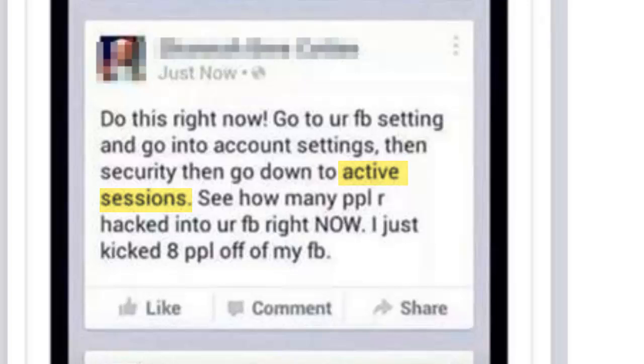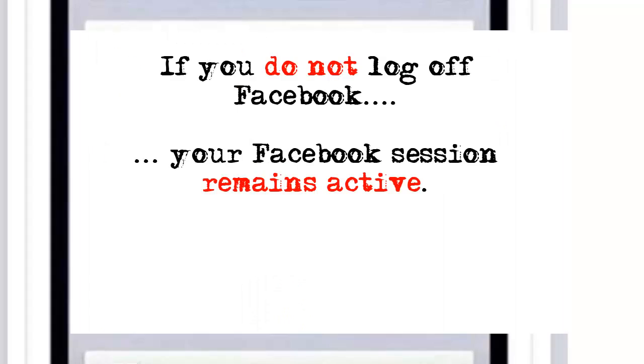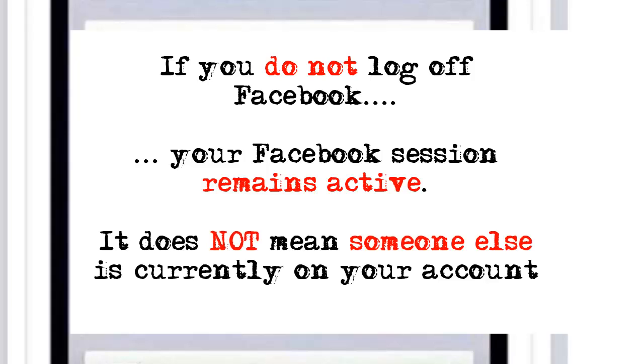Well don't panic just yet because it's pretty unlikely to be anything to do with hackers at all. The active sessions section lists the number of sessions that are currently active with your Facebook account. What this means is that you've logged into Facebook on a device or a browser but not logged off, keeping the session active. It does not mean that it shows someone actively and currently on your Facebook account.